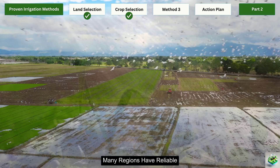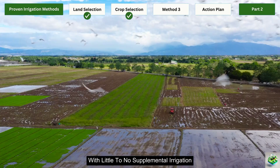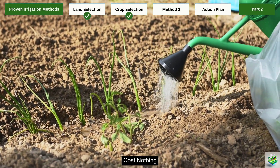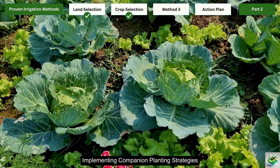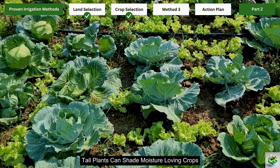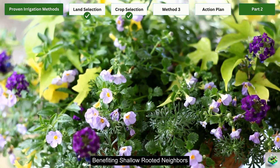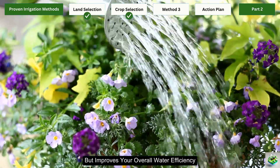Timing your planting to align with natural rainfall patterns also dramatically reduces irrigation needs. Many regions have reliable seasonal rains that can support certain crops with little to no supplemental irrigation if planted at the right time. Creating a year-round planting calendar based on local precipitation patterns costs nothing but can save you thousands in irrigation expenses. Implementing companion planting strategies can further optimize water use: tall plants can shade moisture-loving crops, reducing evaporation, while deep-rooted plants help break up soil for better water penetration, benefiting shallow-rooted neighbors. This natural symbiosis costs nothing to implement but improves your overall water efficiency.